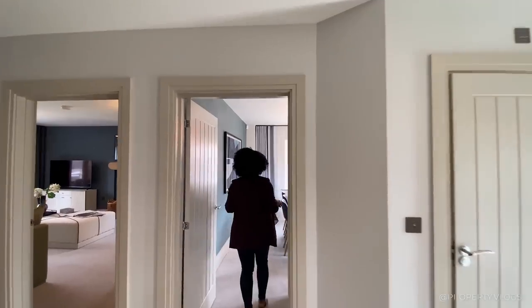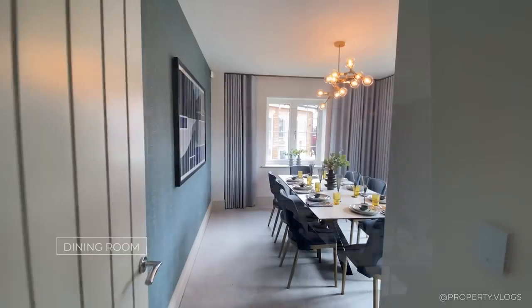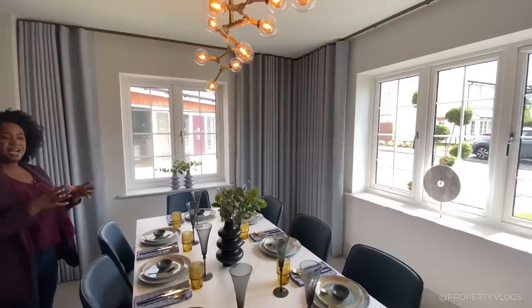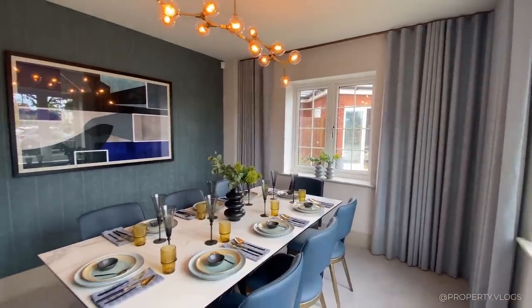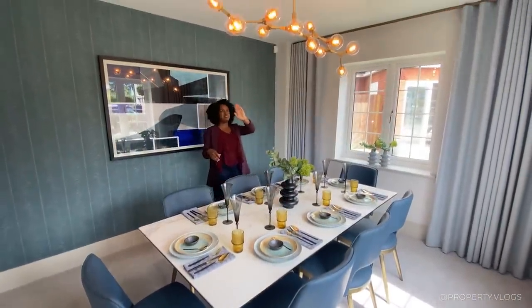The next space is your formal dining room — though it can be whatever you want it to be. You could easily swap the study and dining uses around. As a formal dining room it has more than enough space for an eight-seater, and you could definitely upsize further.